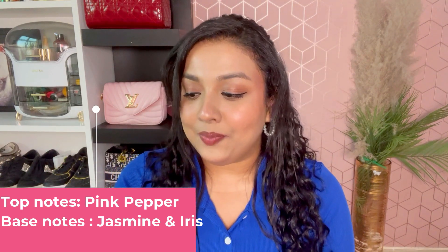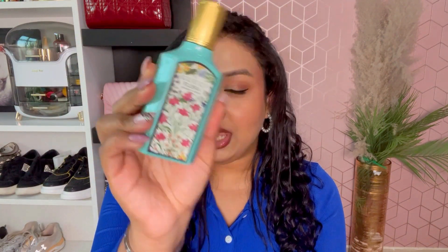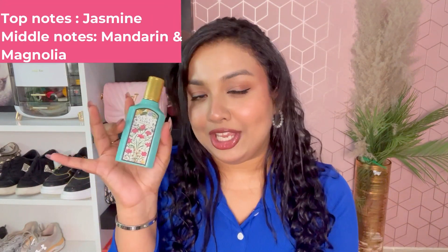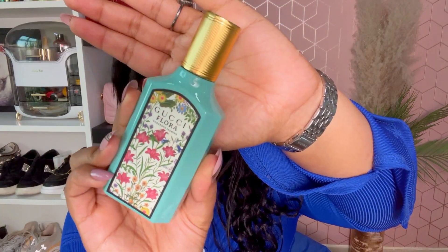The second one is the Gucci Flora — I think this is one of their recent collections — specifically the Gorgeous Jasmine fragrance. This is one of my very very favorite because I absolutely love the smell of jasmine. It's a little stronger version and more of a summertime, daytime fragrance.